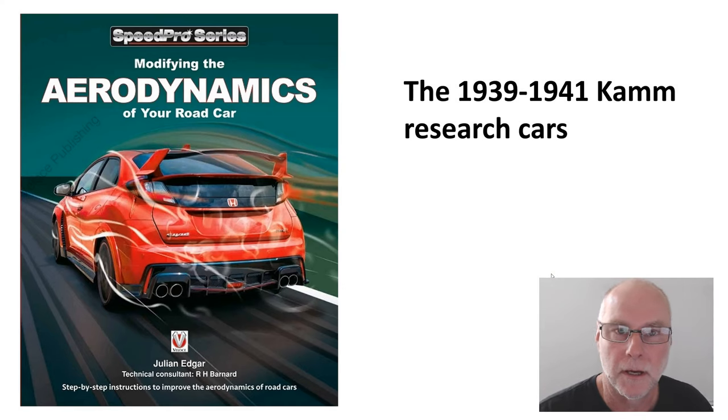What I want to do in today's video is take a brief look at the CAM research cars. You've all heard of a CAM back on a car? Well, that originated with these research cars, the three of them, that were produced in the period 1939 to 1941.